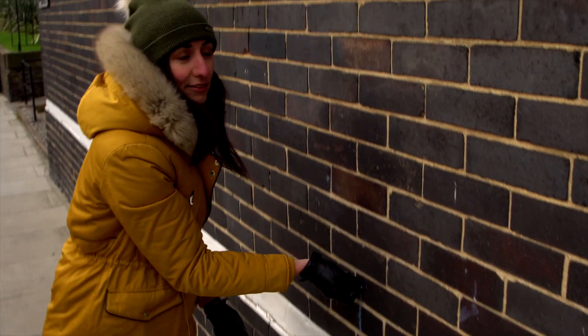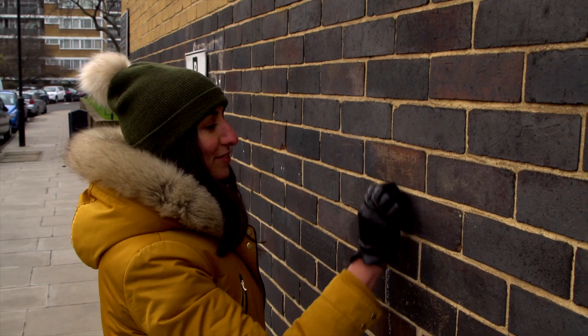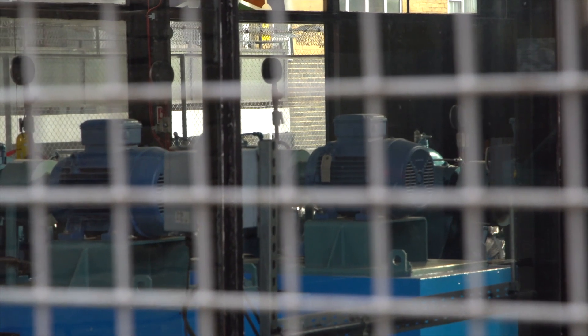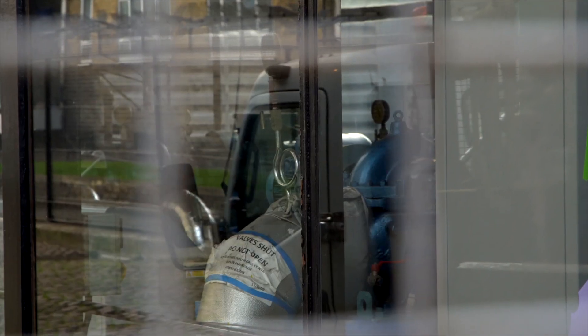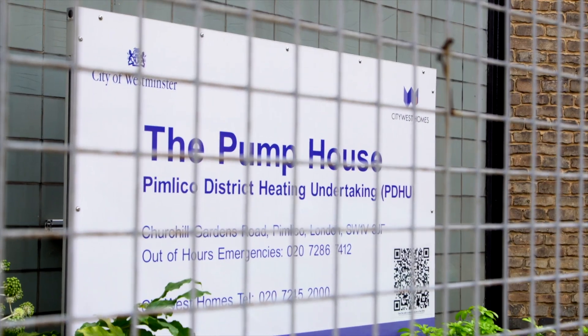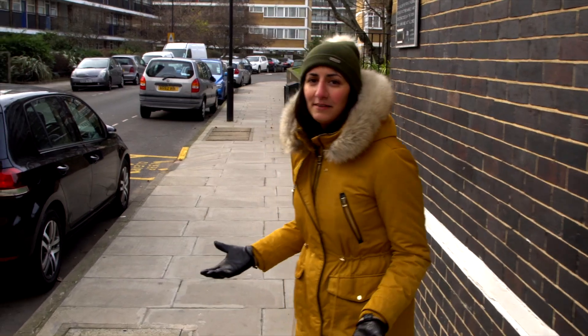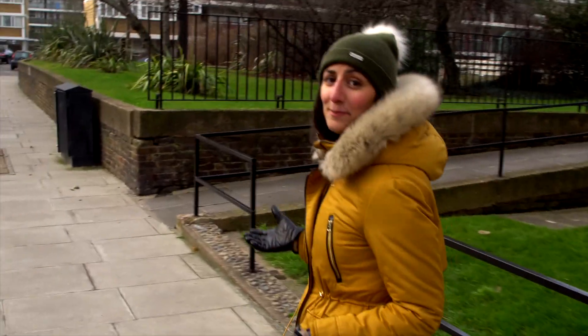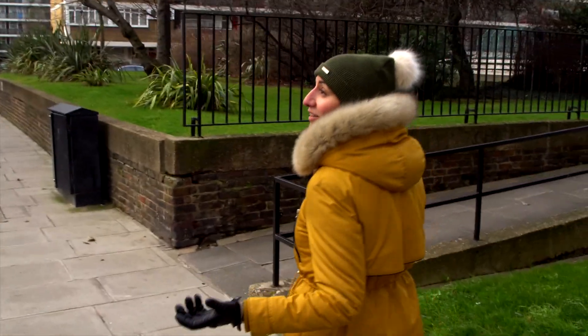Heat is dissipated in the right places, like your living room. The cold return goes back to the plant to be reheated, and the process is repeated again. This lets us heat up the homes of over 3,000 people in Pimlico, as well as schools and businesses. But what if the heat demand isn't high enough? What do we do with the excess heat that's being generated? Well, we can store that in a thermal store.